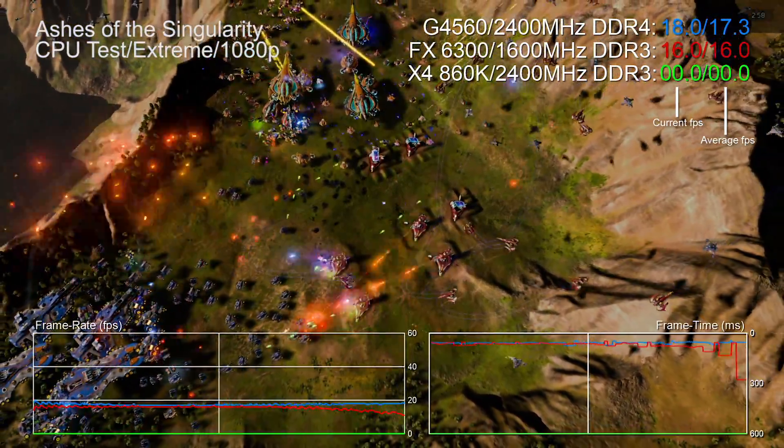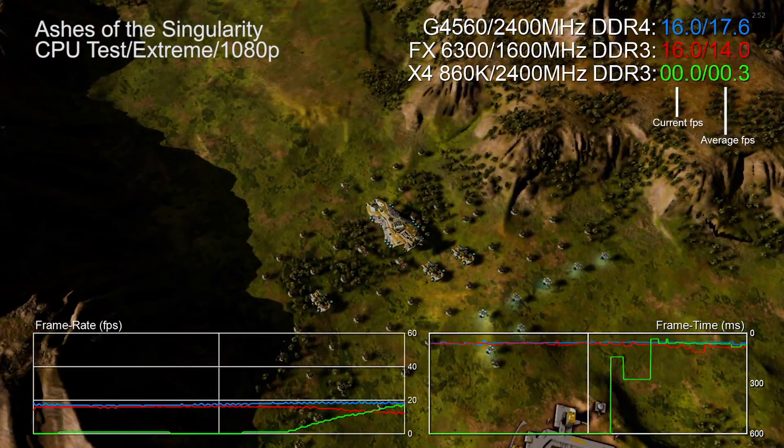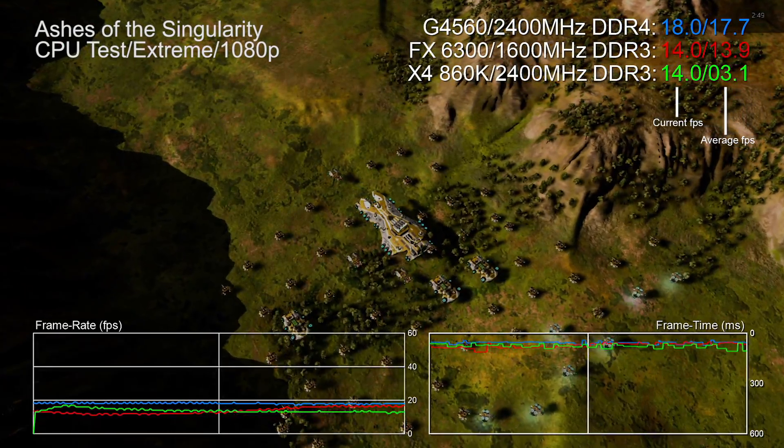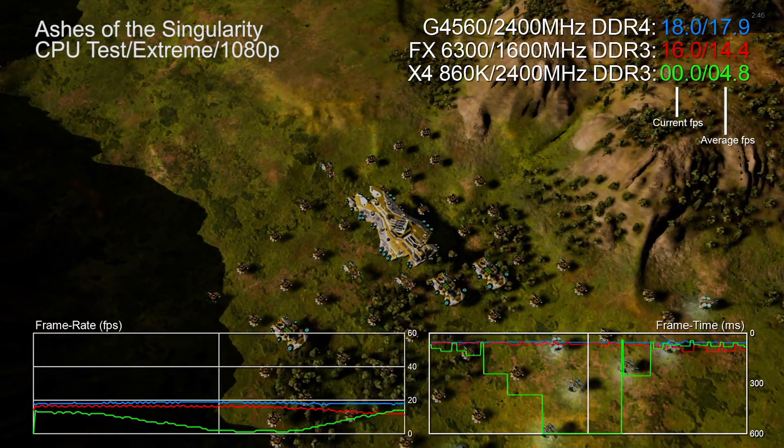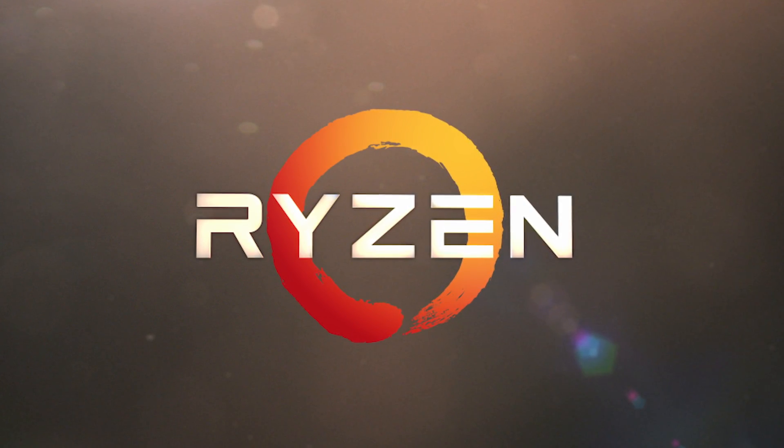Some engines show much more stutter on AMD chips - in Ashes of the Singularity the FX 6300 struggles in some areas while the Athlon can have multi-second pauses. Intel is so dominant now that games naturally gravitate to their capabilities. The FX 6300 is four or five years old and the fact it's still competitive in 2017 is remarkable, but buying an AMD platform right now severely limits your upgrade options with Ryzen just around the corner.